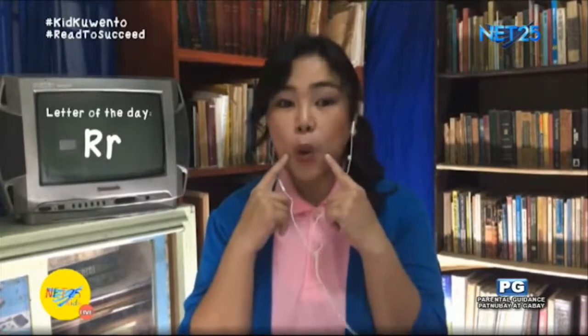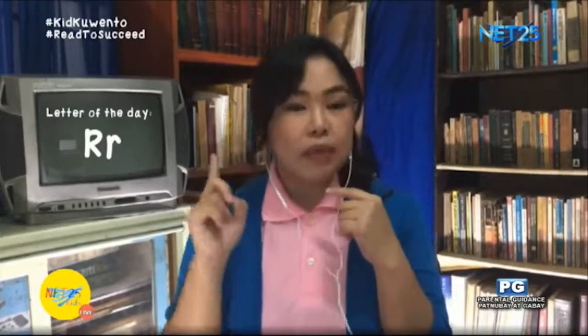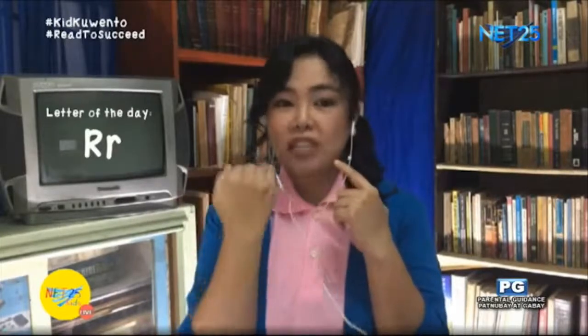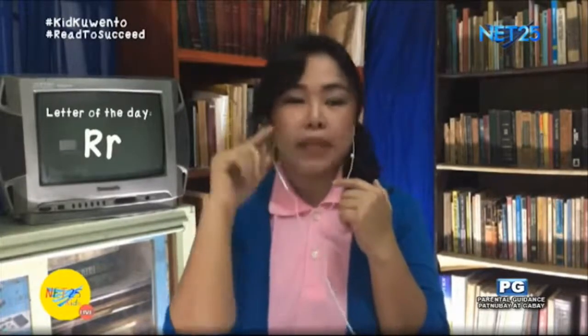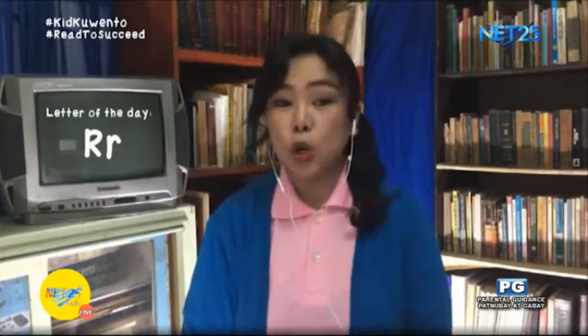For those people having trouble saying the rrr sound, remember to practice the wuh sound first, because that's how you start the rrr sound. When making the wuh sound, you do your lips like this — wuh — but you rest your tongue. Then, when making the rrr sound, you pull back the tongue and a little up, but not touching the roof of the mouth. Just like this: rrr.